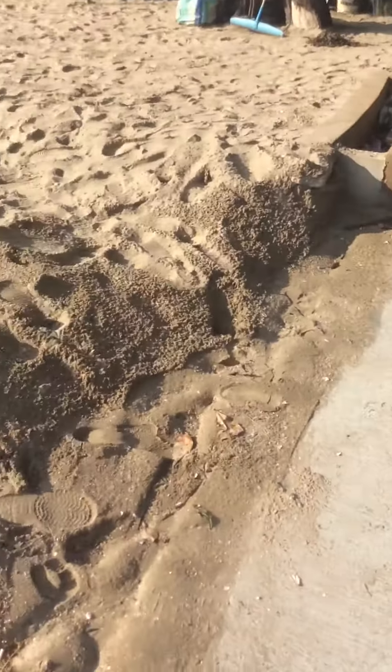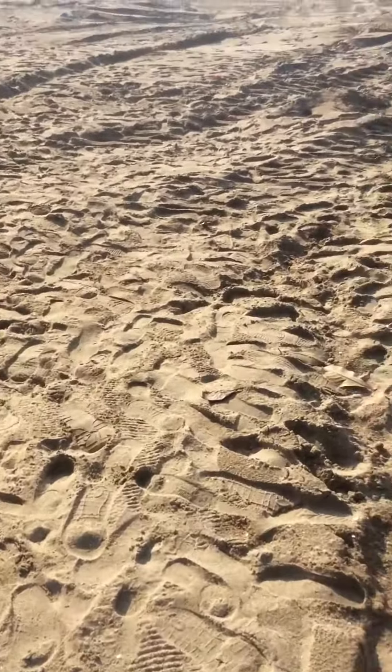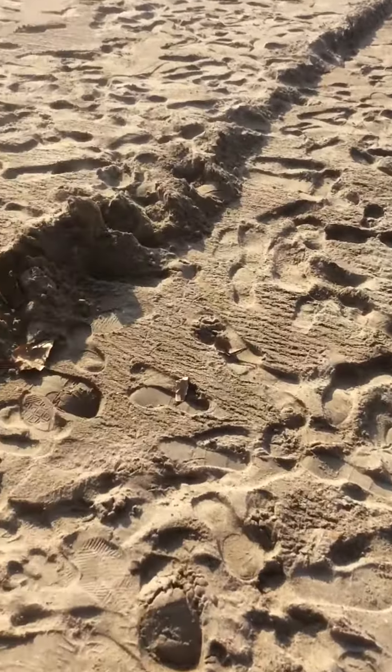Here's some footage of the repairs they've done at Patea. It's a Saturday and they filled in that entire crater.